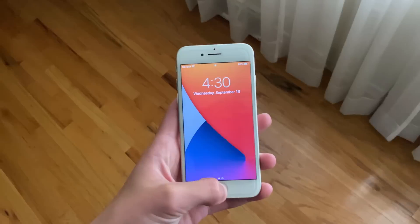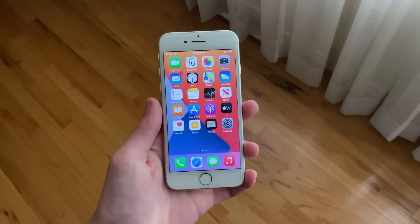Hello everyone, IceCoolTech here. We're going to be taking a look to see how the iPhone 7 has handled the public release of iOS 14.